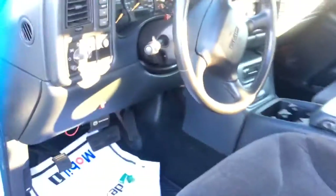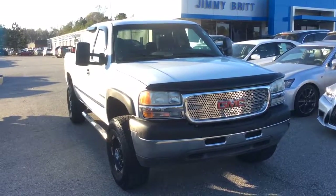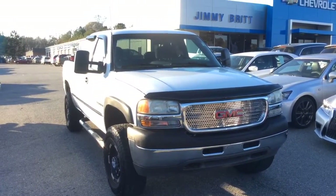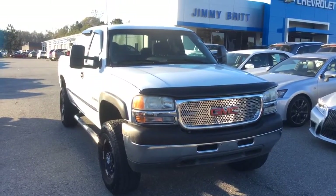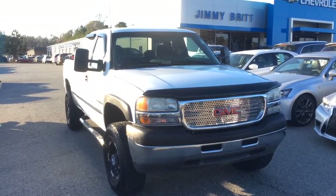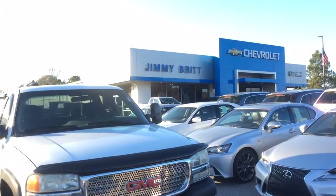Heck of a truck and a heck of a find, and I promise you it is the only one we have out here like it and I do not think it will last too long. Mr. Clayton, I hope you enjoyed this quick video that I made for you of this unbelievable 2001 GMC 2500 HD. I would love to invite you down here whenever you are free and available — hopefully as soon as possible — to come take a look at it before it gets gone. If you need to reach me or my boss man Mr. Jeff Broadwater, please give us a shout. The best number to do that at is 706-453-2500. And as always, this is Mike McGraw up here at Jimmy Britt Chevrolet.